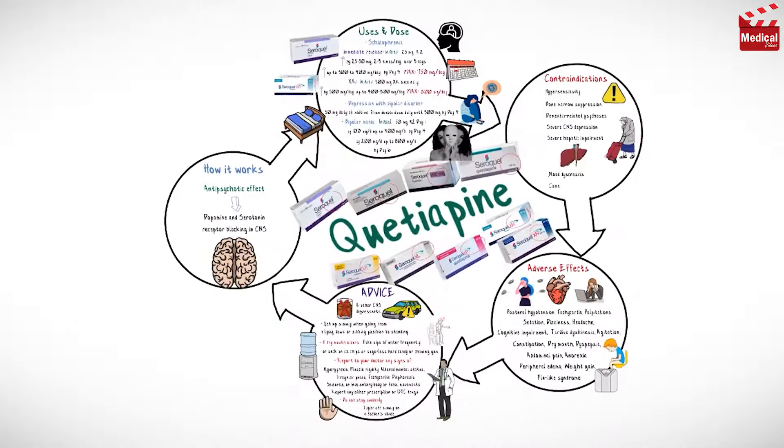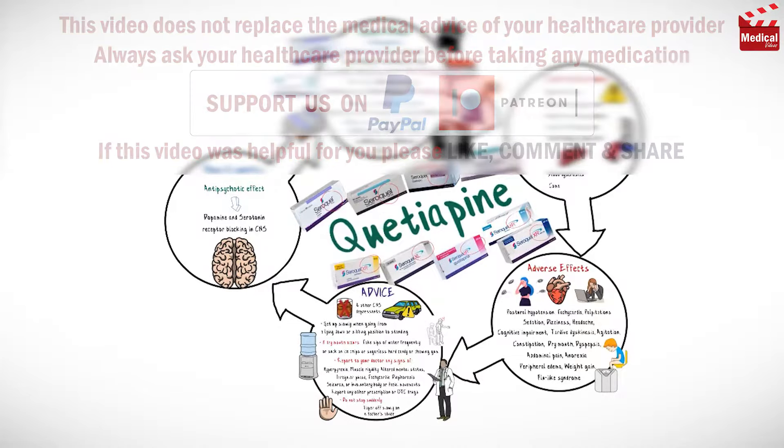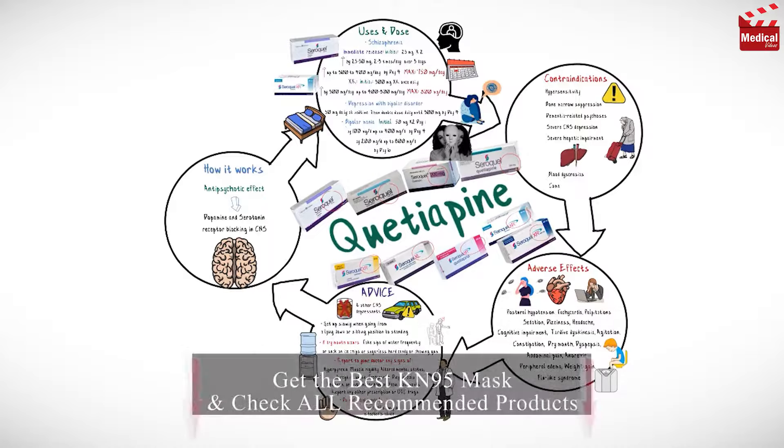That's all for this video. Make sure to subscribe and click on the bell icon for more animated medical videos like this one. And also check our recommended products in the description.